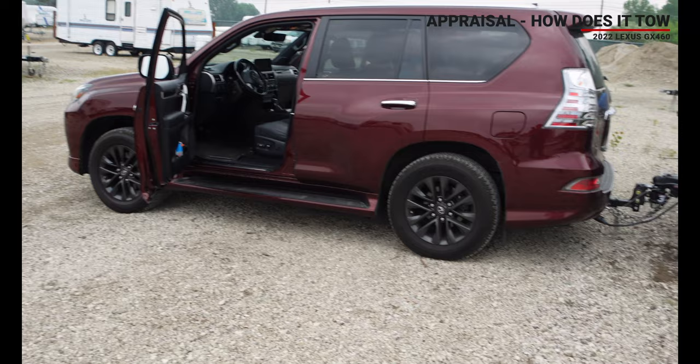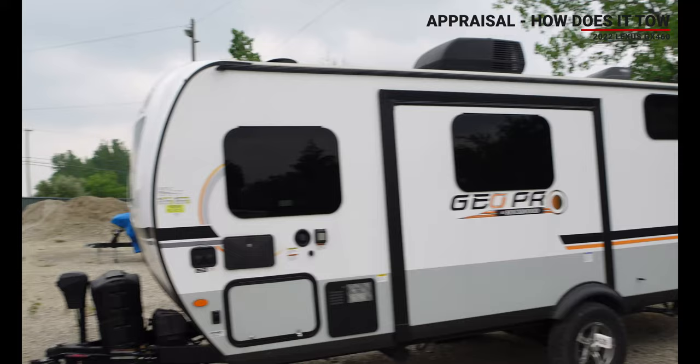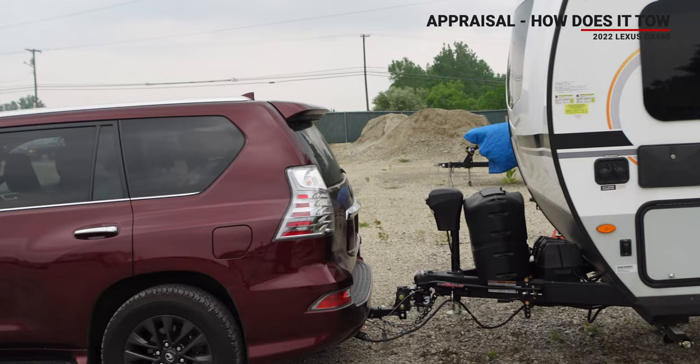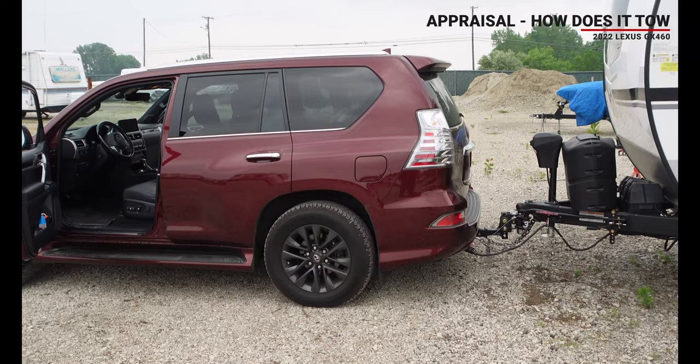We have a very level GX460 all hitched up with a 19-foot trailer. Me and Teresa in it. And what we're going to do now, like I said, is try and make it to the Mackinac City area — 300 plus miles, maybe 400. We'll see how far one tank of gas gets us.